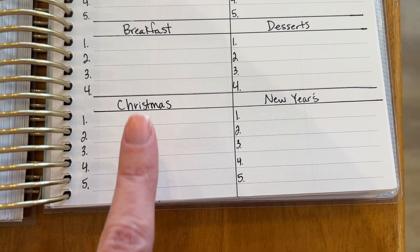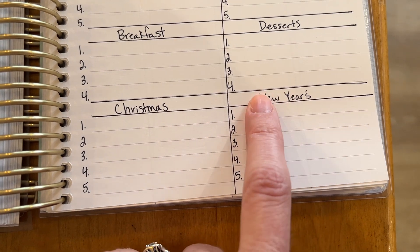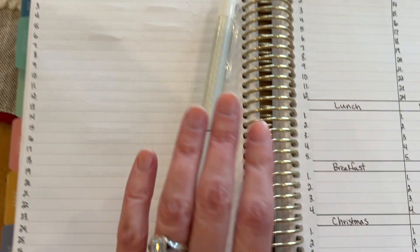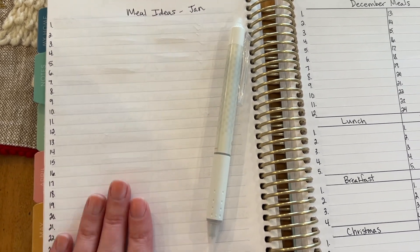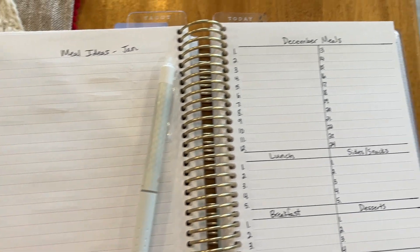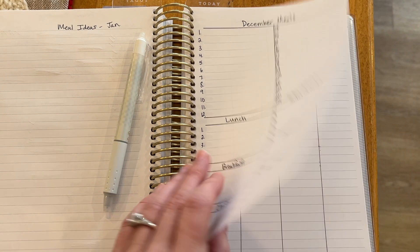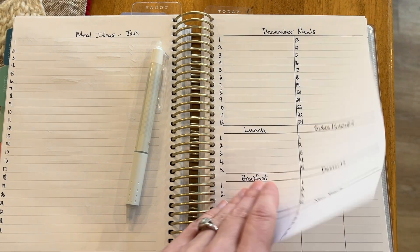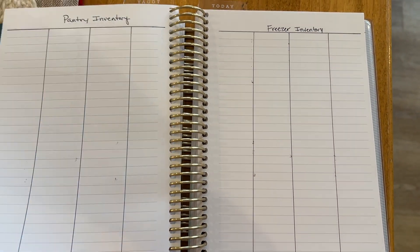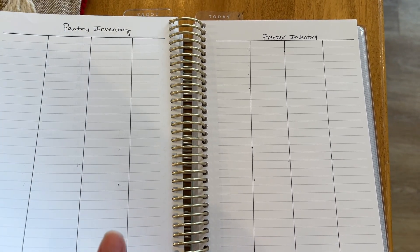Here is where I put the Christmas recipes and the New Year's Eve recipes. And then for next month, I just like to keep a running idea right here, so if something strikes me and I want to write it down, I have a spot to do that. Over here is where I fill in my freezer and pantry inventory every month — just really helpful to have it right next to my meals. I do a fairly good job of crossing everything off as I use it.